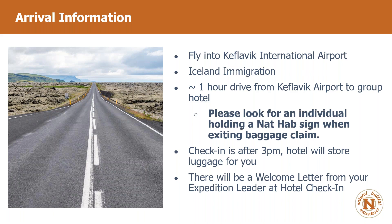Check-in: most flights are red-eyes where you leave North America in the evening and arrive early in the morning. Unless you've booked an extra night, typically check-in is after 3 p.m. The hotel can store your luggage for the day. Just say you're meant to check in and they'll store your bags. There will also be a welcome letter at the hotel check-in from your expedition leader detailing the welcome dinner, meeting points, and times for day one, as well as day two.